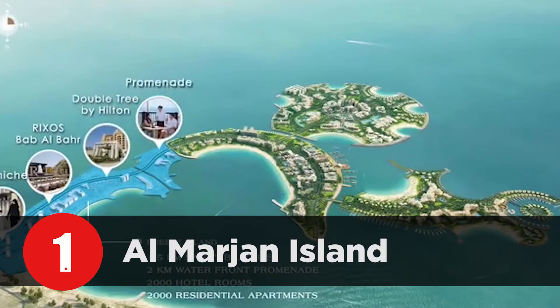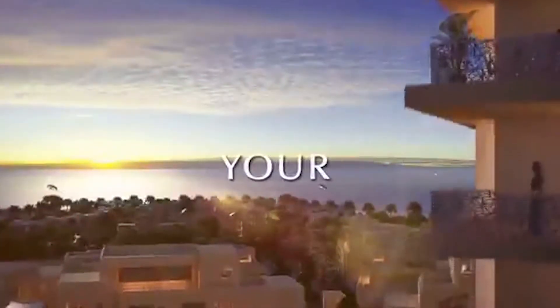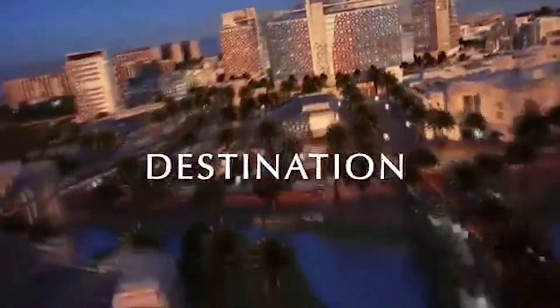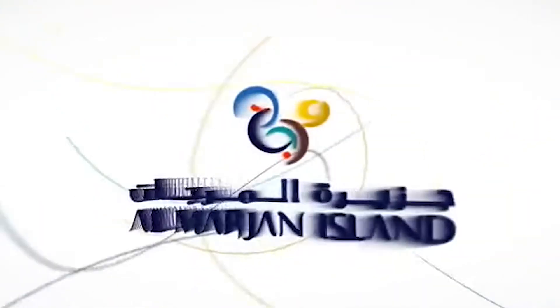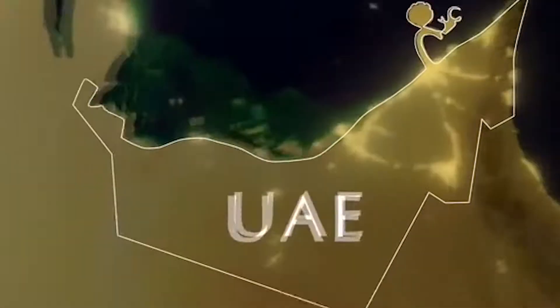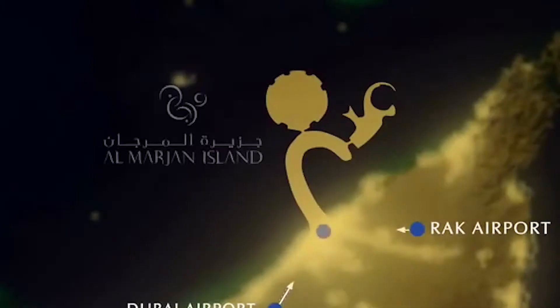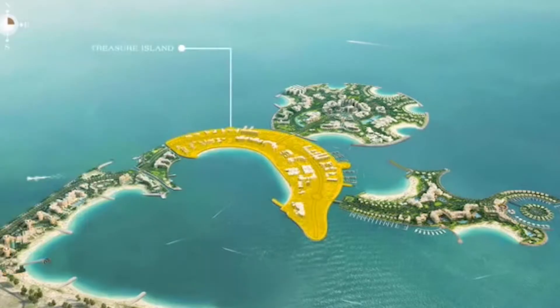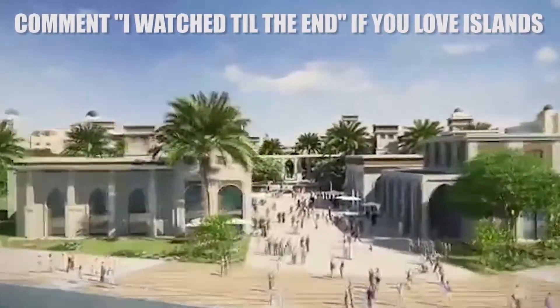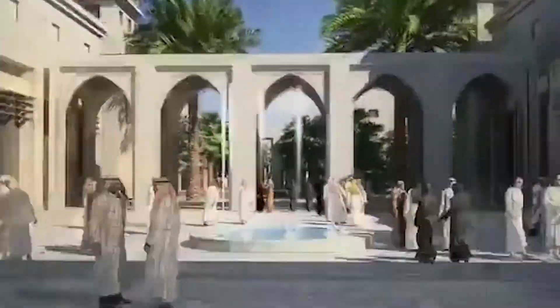Number 1: Al Marjan Island. Al Marjan Island is a collection of four man-made islands in the city of Ras Al Khaimah on the northern tip of the UAE, totaling 660 acres. It was listed for $462 million not too long ago — yes, this man-made island and everything on it was for sale.